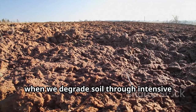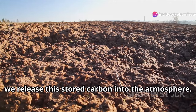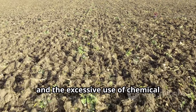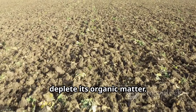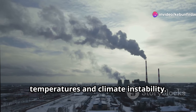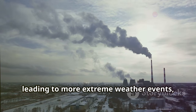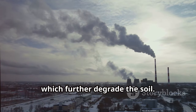However, when we degrade soil through intensive agriculture and deforestation, we release this stored carbon into the atmosphere. Practices such as overtilling, monocropping, and the excessive use of chemical fertilizers disrupt the soil structure and deplete its organic matter. This release contributes to rising temperatures and climate instability. The loss of soil carbon exacerbates the greenhouse effect, leading to more extreme weather events, such as droughts, floods, and heat waves, which further degrade the soil.